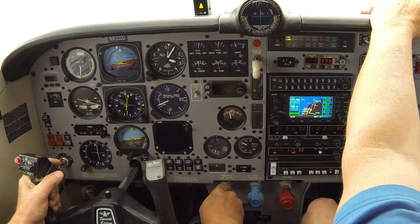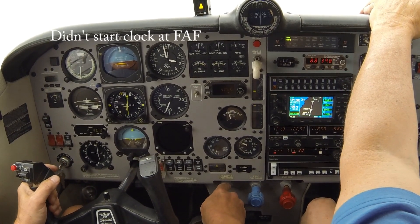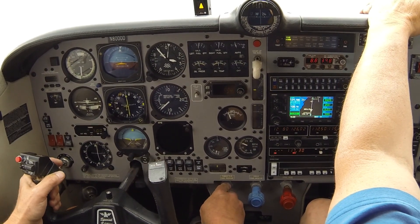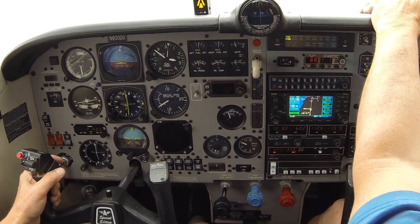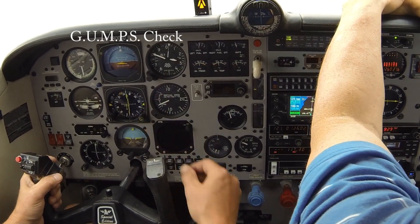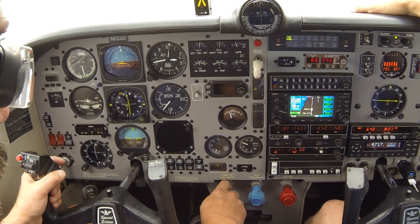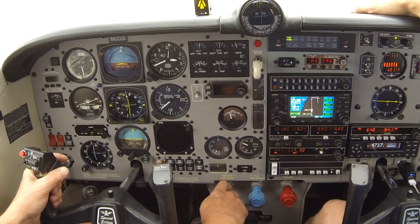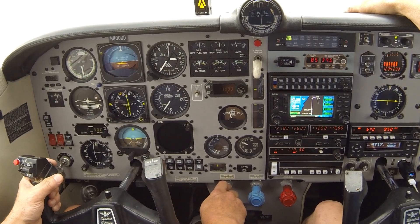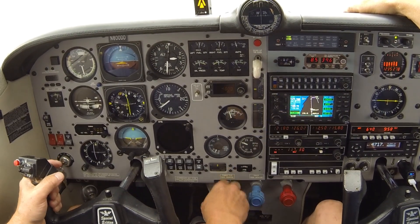Glide slope coming in, coming down to about twelve and a half inches manifold pressure. Pre-landing check — gear is down, mixture rich, props in, safety belts on, and gas on the fullest. Right turn two five zero. That's two-one-five. Zero Delta Delta, do you have your missed instructions?